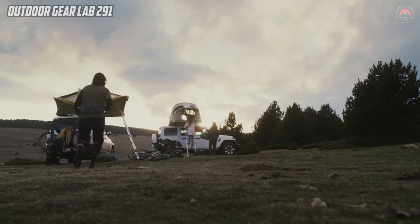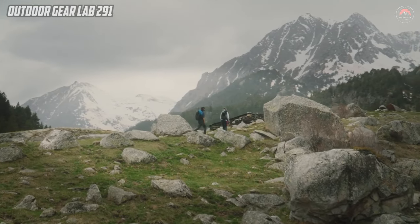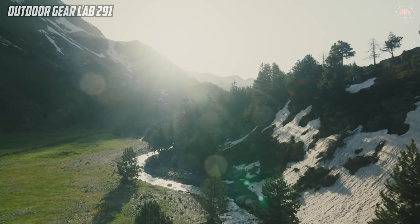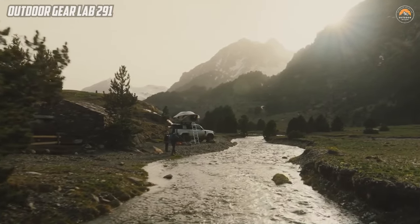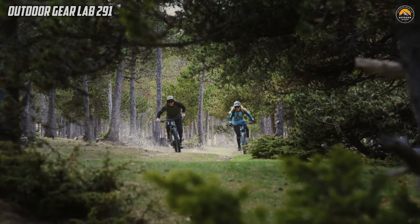Additionally, the tent is compatible with an annex or awning, providing an option to expand the living space. Whether embarking on off-road explorations or planning a weekend getaway, the Thiel Approach M effortlessly transforms your vehicle into a home away from home, simplifying the setup and breakdown processes for a truly hassle-free camping experience.